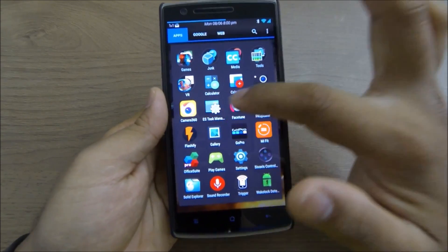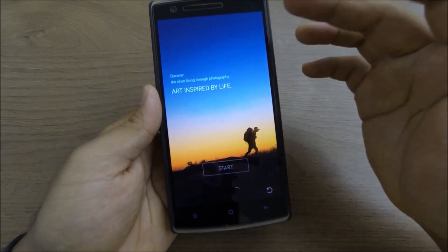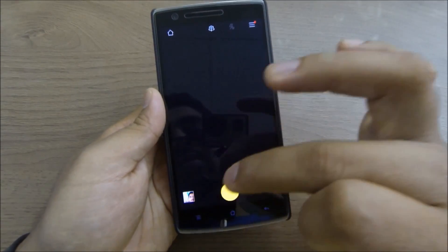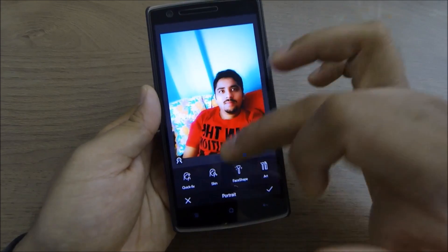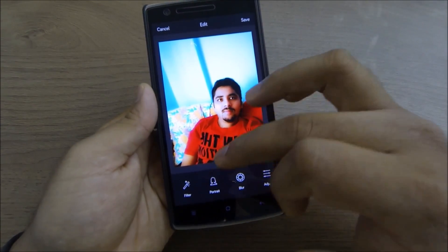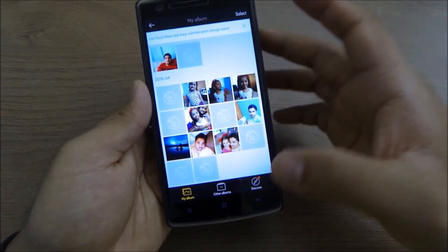Next I have Camera 360 and FaceTune for editing pictures and photos. Camera 360 is a really good app for photo editing — it has a ton of features including skin smoothening, face shaping, art filters, and quick fix options. I'll leave links to all these apps in the description below.